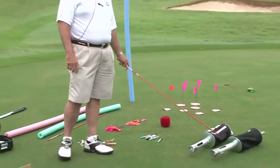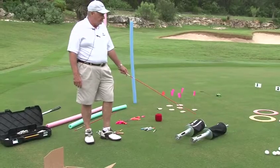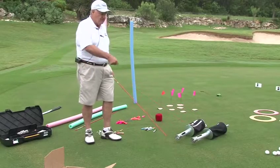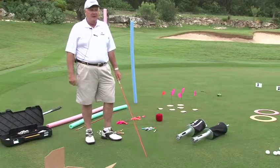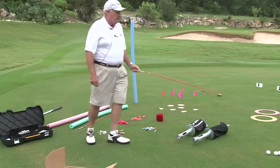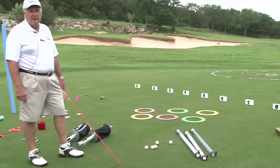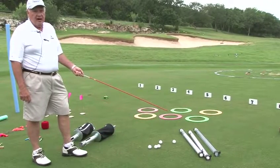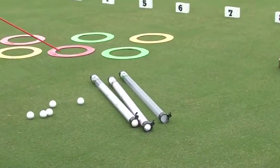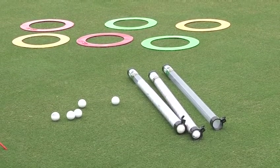Another thing that's always good to have is some bag shags. When you're out chipping, putting, and pitching, it's really helpful to have something to go collect the golf balls. Some golf courses will have a nice PVC pipe thing to rake them together, but most won't, so you've got to prepare yourself. These little tubes hold 24 balls each, and I usually carry a couple of those along with five or six bag shags. That way you've got eight or nine people picking up golf balls efficiently.